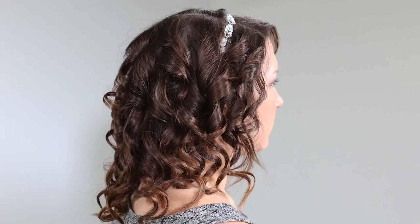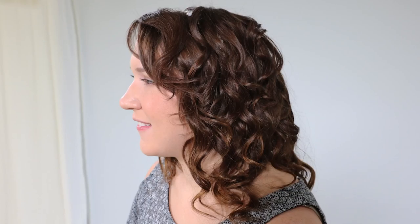We were able to recreate Allison's desired look based on our consultation. Since Allison did not come in with freshly washed hair, her curls will last longer and her style will hold.